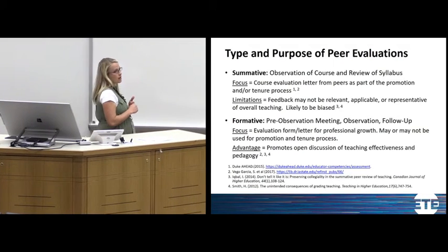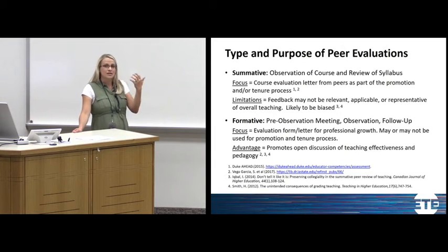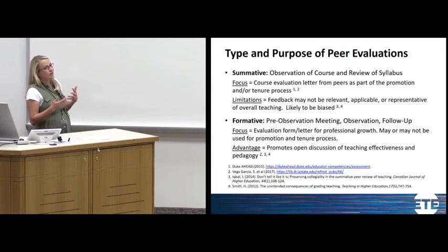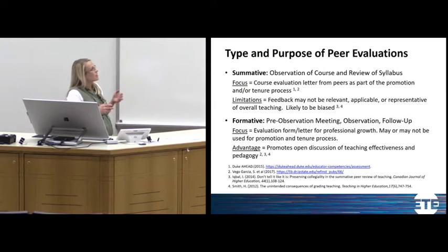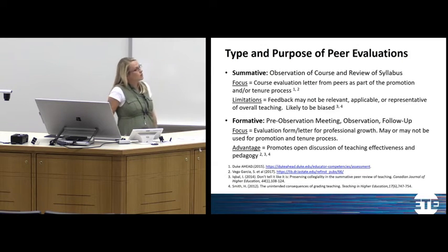There are two types of peer evaluations: summative and formative. Summative is the more traditional type — you set up the evaluation, a peer may review your rubric, they observe one class period, fill out a rubric or write a letter, and that goes in your promotion and tenure documentation. There are many limitations to that: feedback isn't communicated well, the information isn't always applicable to your areas of concern, and it's likely biased because they're only observing one class period and not getting a good picture of your overall teaching.